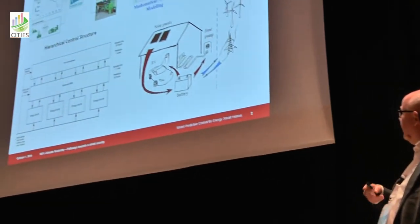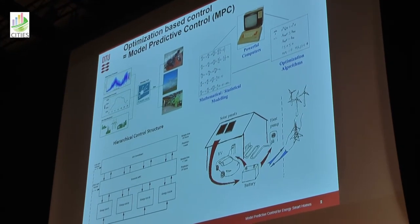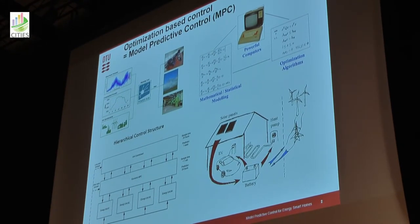We combine these in what we call artificial intelligence, digitalization, or even big data. To me, these are all synonyms — they are synonyms for model predictive control. That's the smartness in smart systems, at least from my point of view. This optimization then produces a schedule for the various energy units.